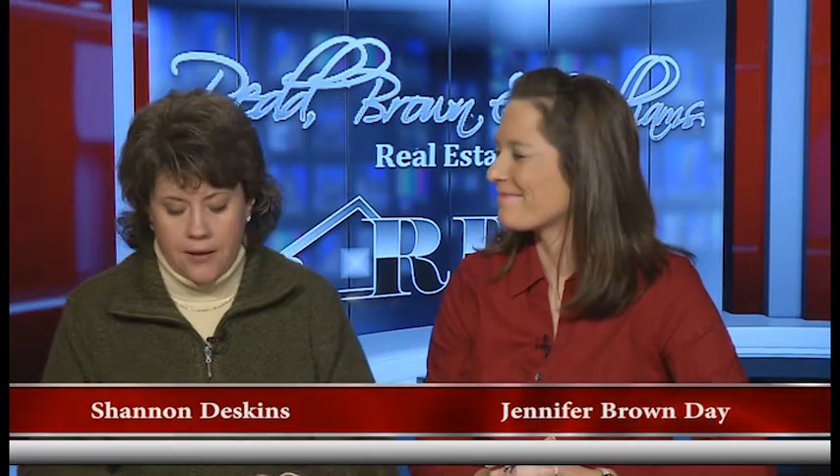Hello everyone and welcome once again to another edition of the Red Brown and Williams Real Estate Show. I'm Shannon Deskins along with Jennifer Brown Day. Jennifer, I think we're hitting winter. I think we're there. Do you find that you get more calls after a long winter when people have been shut into their houses — their houses start feeling really small?